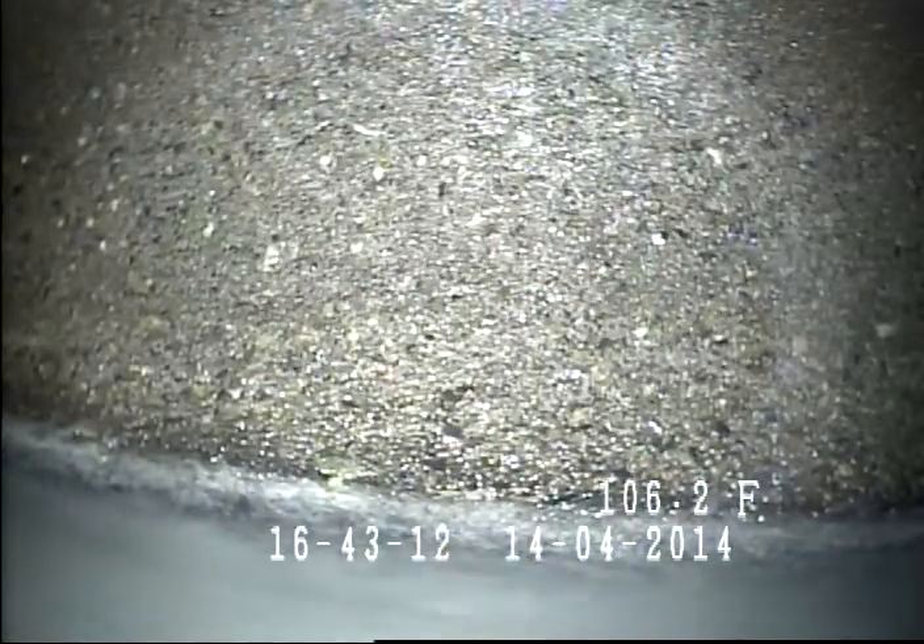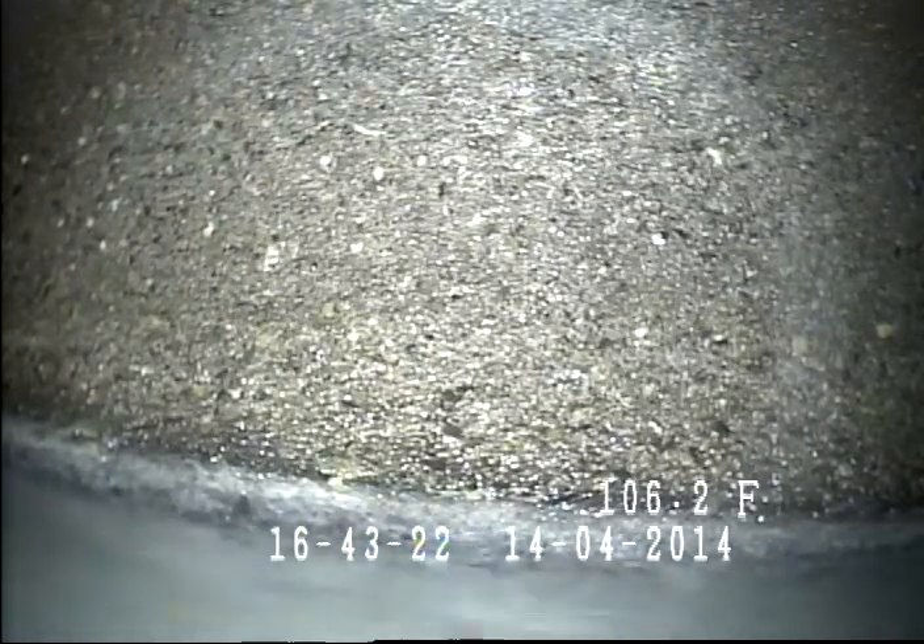Right there is the city main out on 103rd Avenue. So all in all, the pipe is in okay condition. This section of concrete up by the house is fairly eroded, but there are no major problems with it. Go ahead and pull back now.